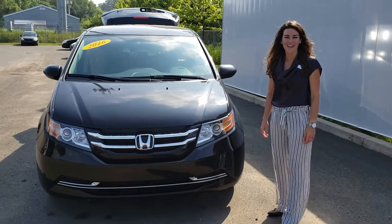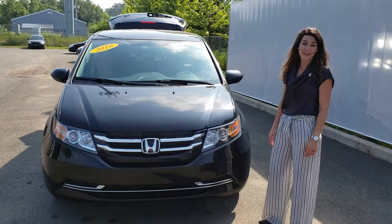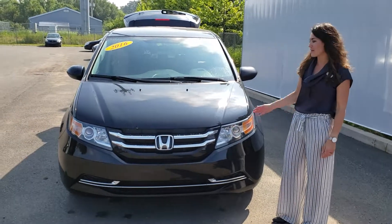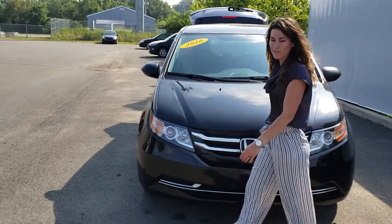Hi everyone, it's Laura here at Century Honda. It's a beautiful day, a gorgeous day to take this 2016 Honda Odyssey LX out for a test drive. You've got a 3.5 liter V6 giving you lots of horsepower and a ton of room for the kids.